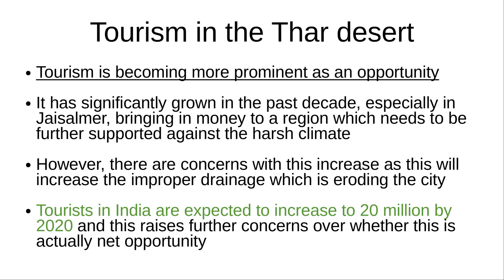Tourism has also recently become more prominent as an opportunity. It has significantly grown in the past decade, especially in Jaisalmer, bringing in money to a region which needs to be further supported against the harsh climate. However, there are concerns with this increase, as it will likely increase the improper drainage which is eroding the city. Tourists in India are also expected to increase to 20 million by 2020, raising further concerns over whether this is a net opportunity.